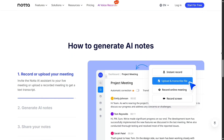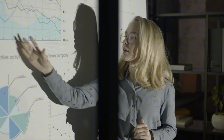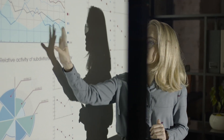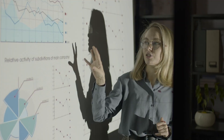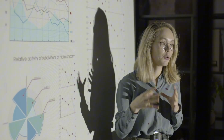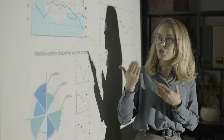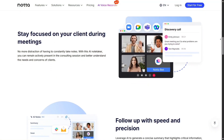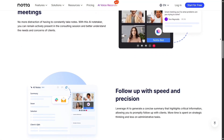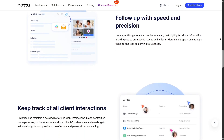Now let's talk about accuracy. Nota does a great job recognizing different accents and speech tones. It's also quite reliable when speakers talk quickly or overlap slightly, something many transcription tools struggle with. Otter's accuracy is strong for English and a few major languages, but Nota's broader language support makes it more accessible globally. Performance-wise, Nota runs smoothly on both desktop and mobile. The mobile app is lightweight, allowing you to record and transcribe on the go.